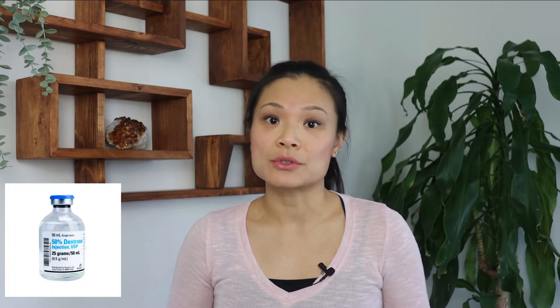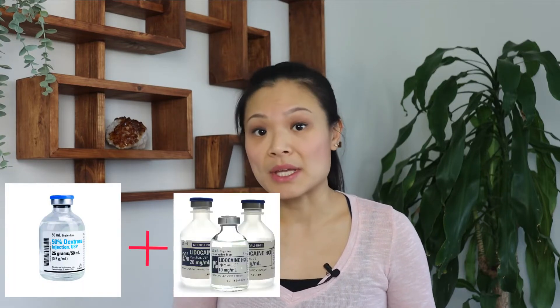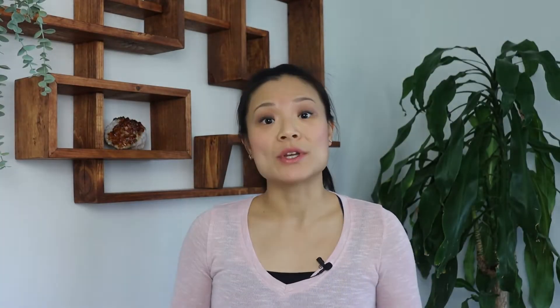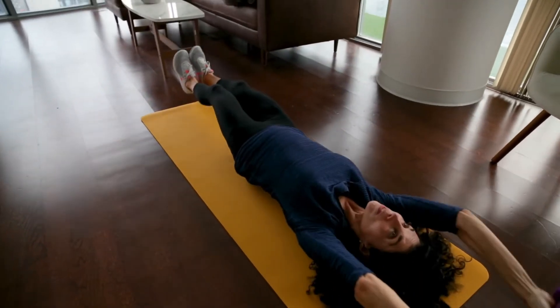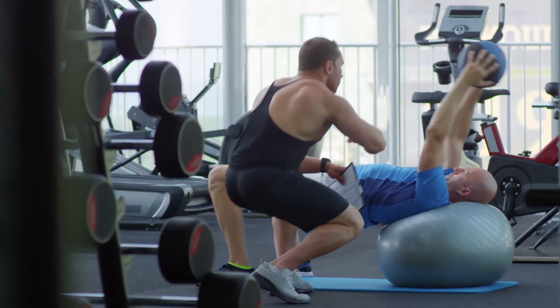How does it work? Prolotherapy injections are often a combination of dextrose or sugar, lidocaine, a numbing agent, and saline. Dextrose is naturally found in the body. When you inject a high concentration of dextrose, it acts as an irritant causing inflammation in the immediate area. Inflammation is the first stage of tissue healing. Once inflammation settles, new cells grow in place and the tissue is remodeled to be stronger. During this last phase, appropriate exercises are vital in creating stronger tissue.